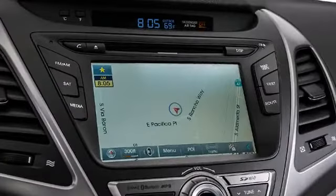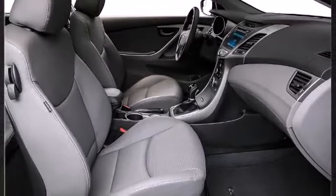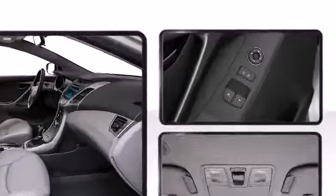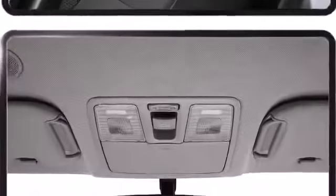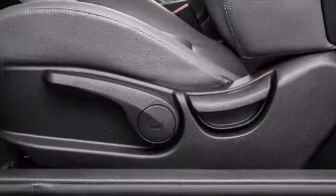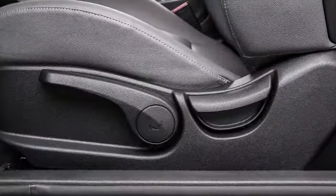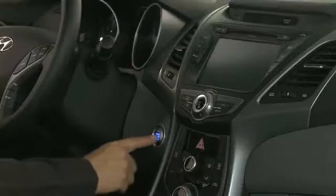Hyundai also prioritized safety and security by including dual front impact airbags, head curtain airbags, traction control, brake assist, ignition disabling, and four-wheel disc brakes with ABS. Six airbags with a front occupant classification system, high tensile strength steel, and a sophisticated vehicle stability management system all come standard.